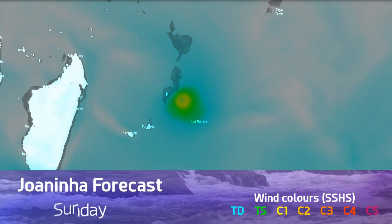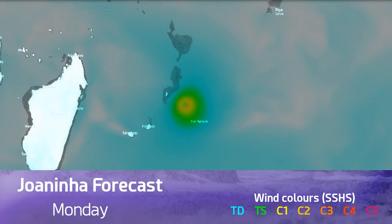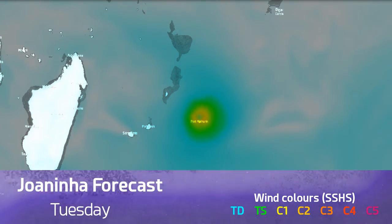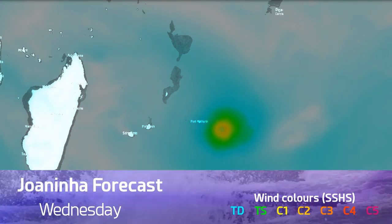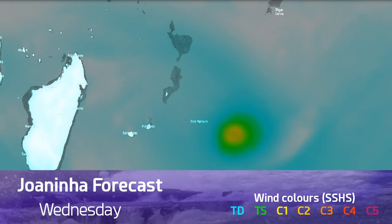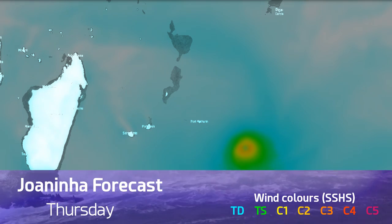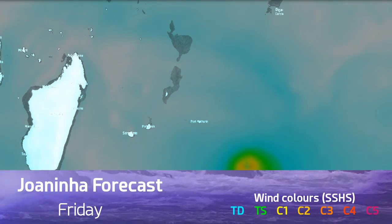The green areas here are tropical storm force winds, the yellow areas are hurricane force winds, and this is the storm's expected track over the next few days. Hurricane force winds are very close to the coastline of the small island of Rodrigues — hurricane conditions cannot be ruled out. This storm could peak as a Category Two or Three; in fact it's probably going to be towards the higher end of that, maybe Category Three, in the next few days as it moves towards the southeast.